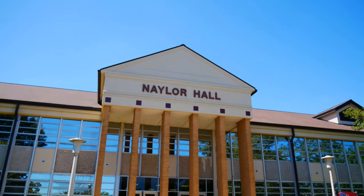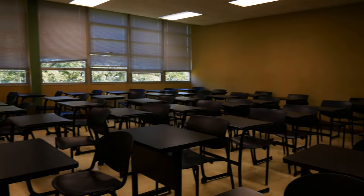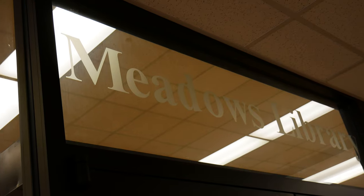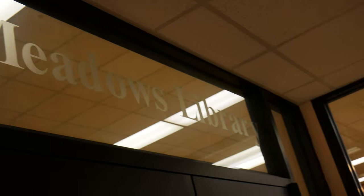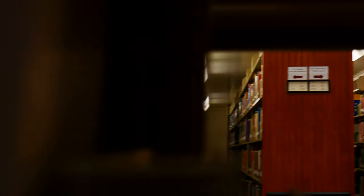Naylor Hall is part of our math department building. It is pretty hot out here, but yeah, our campus is beautiful. Hope you guys like it and thank you for your time and the opportunity to watch this.